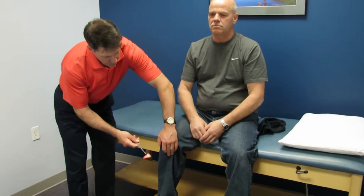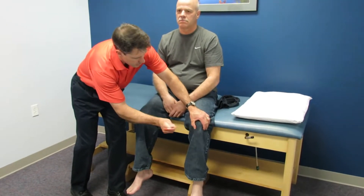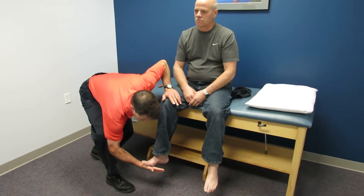We're going to go down here and check his lower extremity reflexes. Because we have a little hyperreflexiveness here, you can see we're quite hyperreflexive there also. We see hyperreflexivity on both sides, so we're going to check to see if he has any clonus.